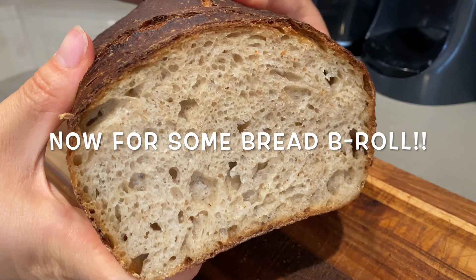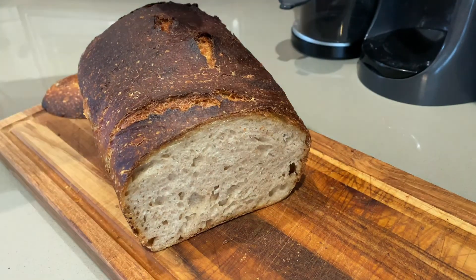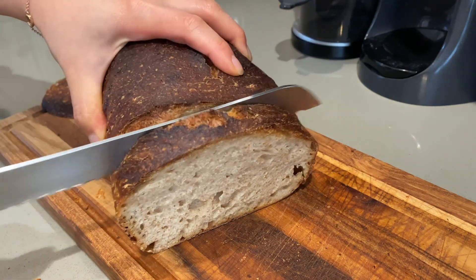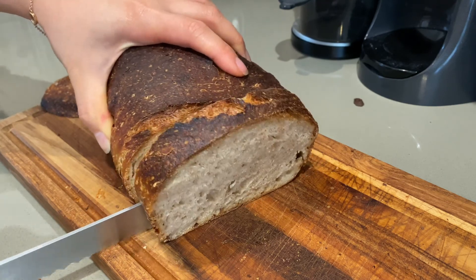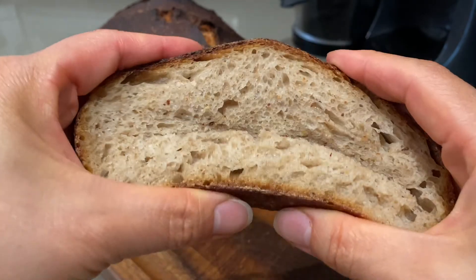What are your tips for saving money in the kitchen? Please share in the comments so we can all learn from each other. If you enjoyed this video, please give it a thumbs up, subscribe for more easy cooking and baking videos, and say hi in the comments. Thanks for joining me today and I'll see you next time. Bye!